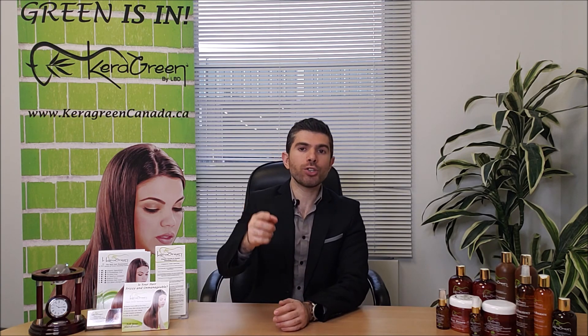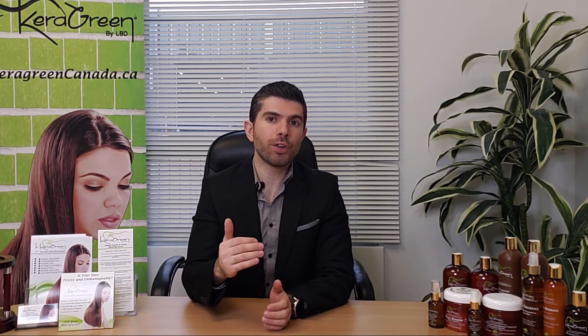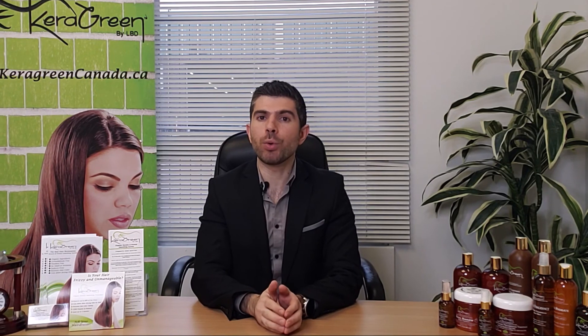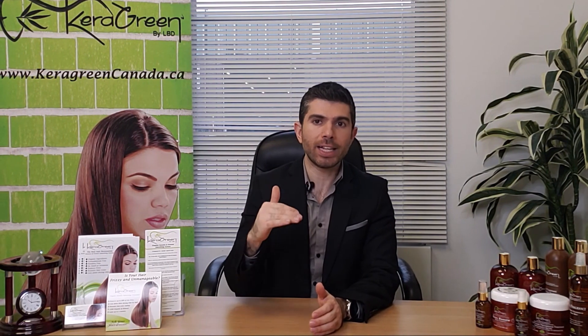I look forward to seeing you in the next class — register below and let us know if you have any questions. Don't forget to subscribe to our channel. We post a lot of good videos that can help you with your business, give you tips to improve your business, make more money, and attract more clients. We post on a daily basis, so subscribe and follow us on social media, Kera Green Canada.